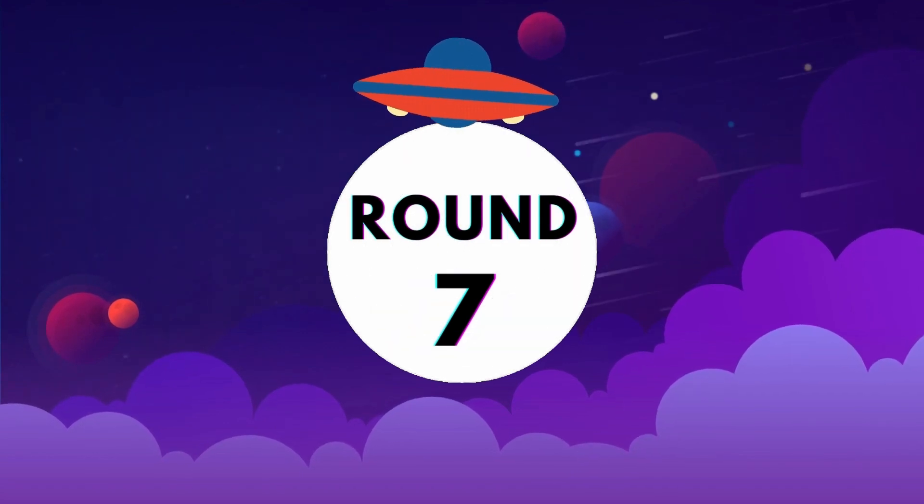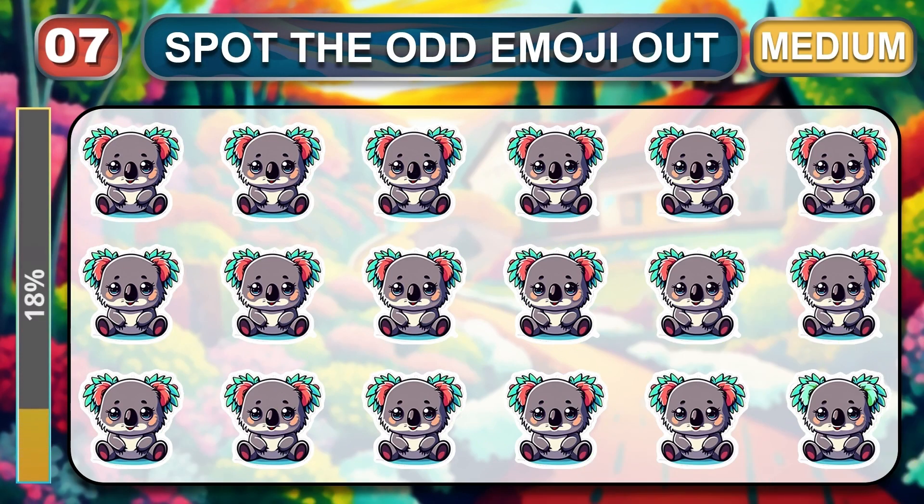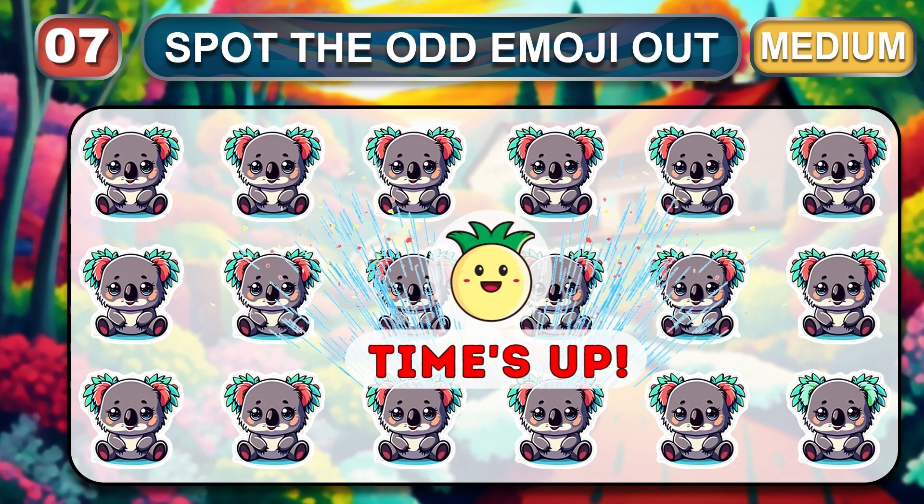Round seven. Genius. Let's see if you cracked this one. Your time is up. The odd one is located here.